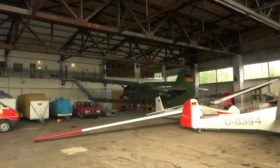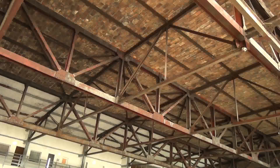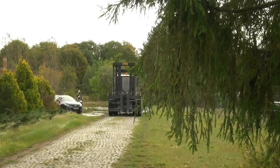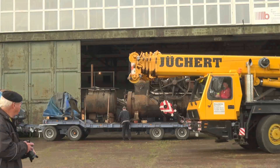Niemand vermag an diesem Tage zu sagen, wann, wie und ob es tatsächlich weitergeht. Die Ladetechnik rollte an, beziehungsweise war schon da, wie auch die Fachleute aus Magdeburg.